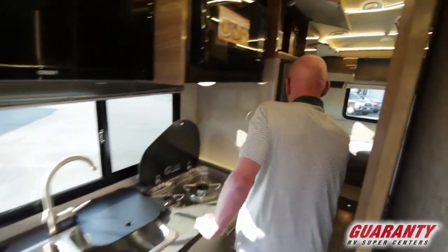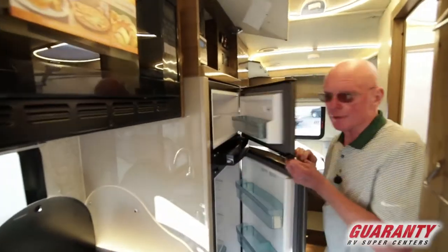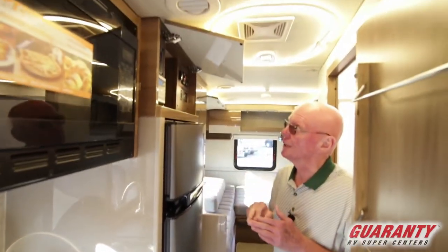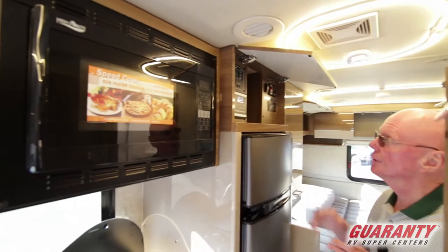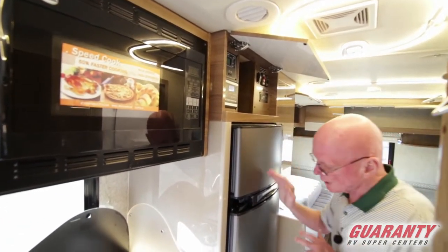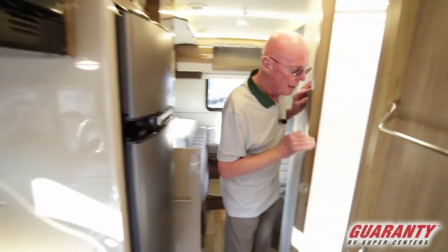As we move back into this area, you'll notice that we have the gas-electric double door refrigerator. Up above is the coach command center — I can check all my fluid levels. There's a 100-watt solar panel right there, slide-out controls, and an inverter. And directly across from the refrigerator...